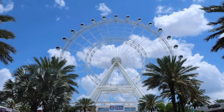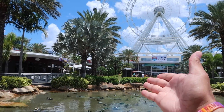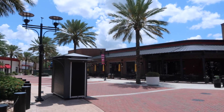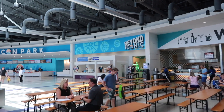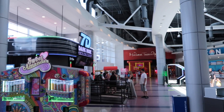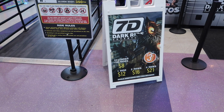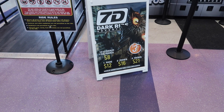We are now on I-Drive 360 with the Orlando Eye — I've done this before, I'll put a link to it up here. It's just a nice time. You've got the Sea Life Aquarium, the wax museum over here, a whole bunch of restaurants, nightlife, and bars. We're now inside Icon Park — this is where you get your tickets to ride the Orlando Eye. Madame Tussauds Wax Museum is over here, they have a 7D dark ride adventure right here, and then there's the Sea Life Aquarium and also a skeleton museum.